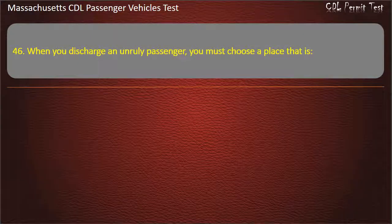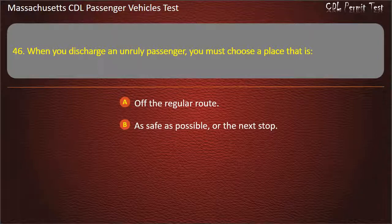Question 46: When you discharge an unruly passenger, you must choose a place that is — off the regular route, as safe as possible or the next stop, dark and poorly lighted, or the next stop. Answer: As safe as possible or the next stop.